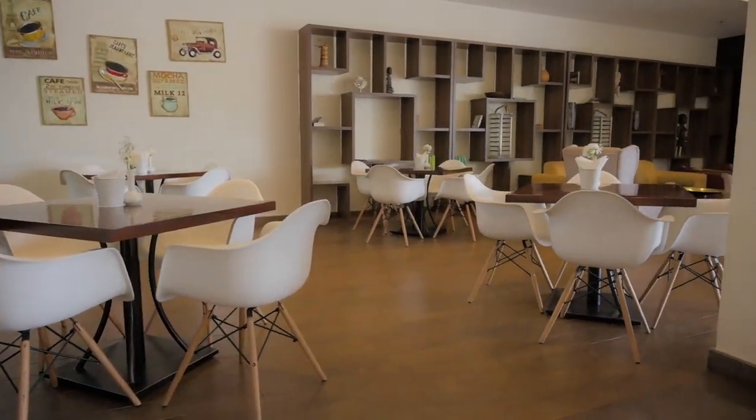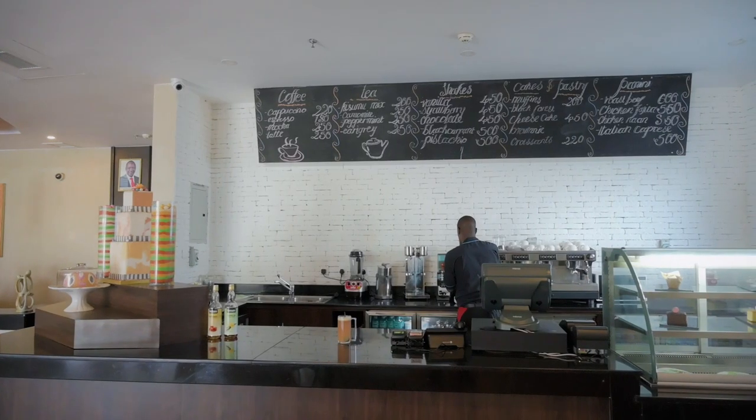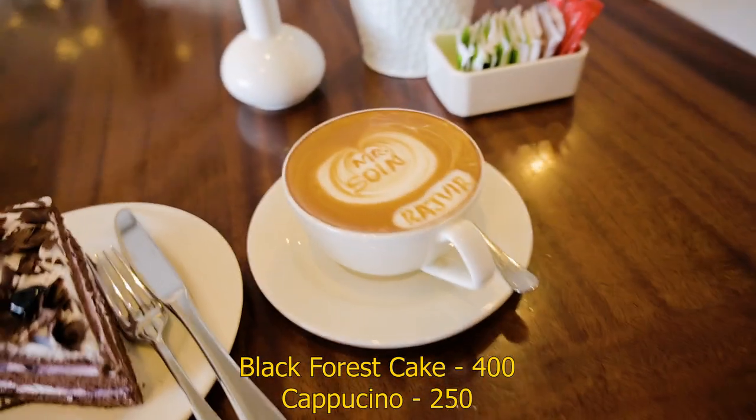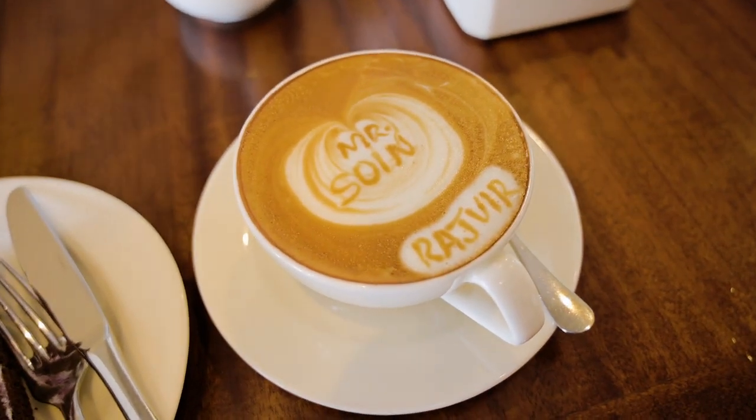Good morning guys and welcome to a beautiful day here in Kisumu. I'm starting off my day here at this cute coffee shop in the hotel. I ordered a black forest and a cappuccino, and my cappuccino has my name on it — so cool.